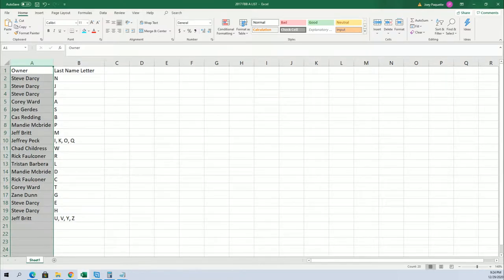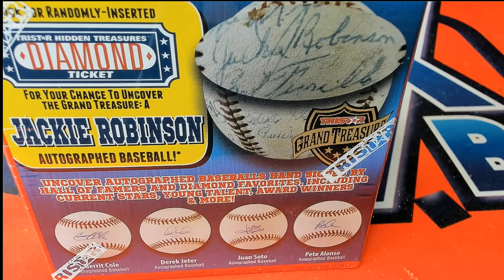Let's go ahead and see what happens. Good luck with your letters — good luck Steve with a Jeter. Good luck everybody in the break. Our owner Rick has Robinson possibilities.